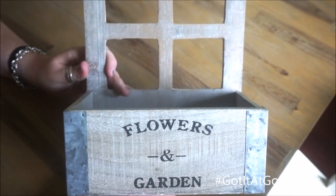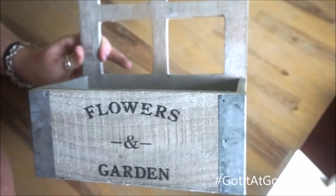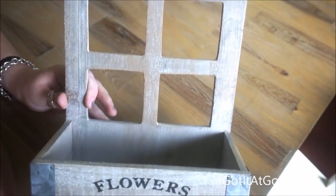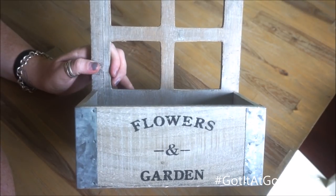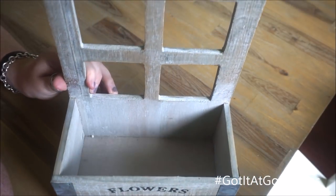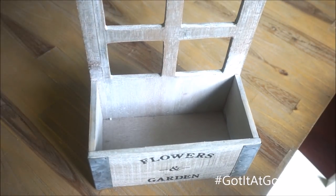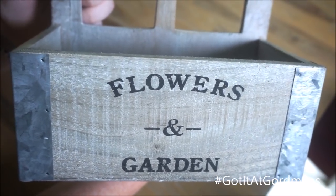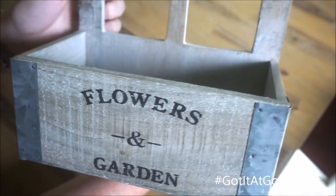I also found this piece at Gordman's that says 'flowers and garden.' I love the galvanized details on both sides and how rustic it looks. I think it's going to be beautiful for the spring and summer months, and even fall — you could definitely stick some fall floral arrangements in here. Again, it isn't too big at all. They did have a bigger size I considered, but I'd like to keep up with home decor without it overtaking the house, so these smaller pieces make that easier to accomplish.